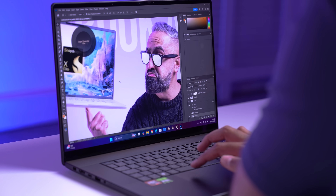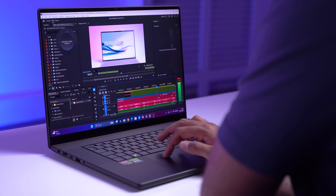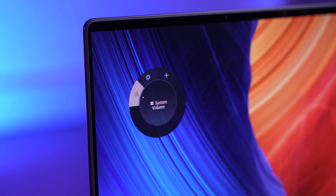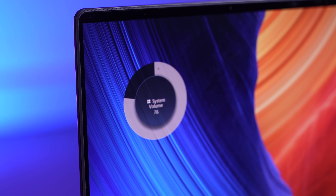I generally only use single functions within apps because I don't want an extra step. For me, when I'm using Adobe Photoshop, I use it to zoom in and out. Within Adobe Premiere Pro, I use it to skip forward and backwards within my timeline. You can also use it in Photoshop to change your brush size, for example. I generally use multi-functions for the desktop — so to change the brightness or the volume. But you can customize this just the way you'd like.